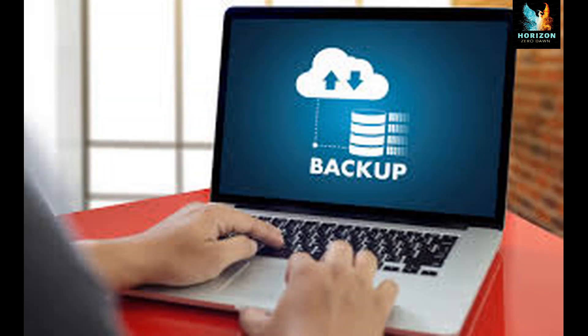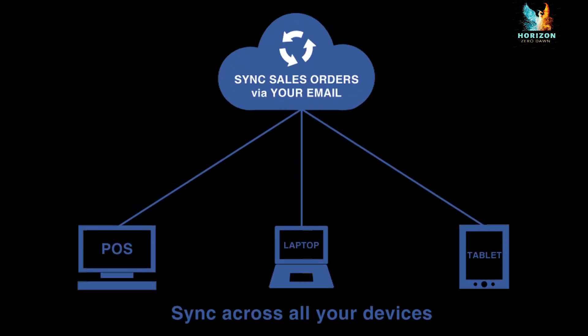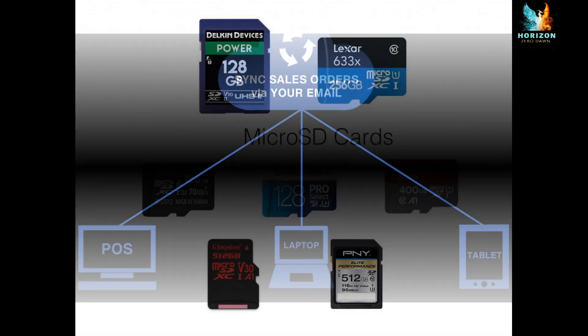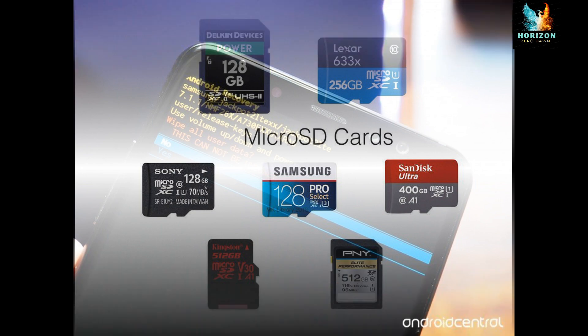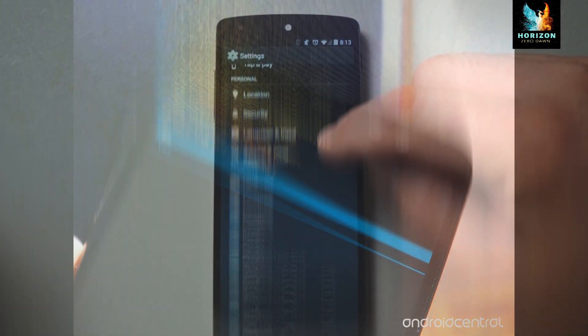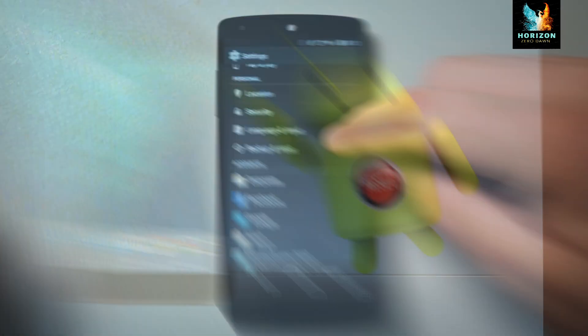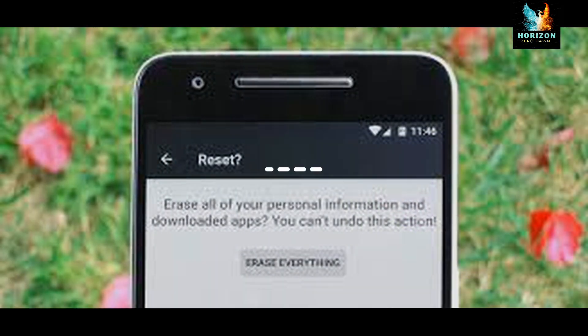Do's — backup data regularly. Set up your phone so that it backs up your data when you synchronize it. You can also back up data on a separate memory card; this can be done by using the vendor's documented backup procedure. Reset to factory settings — make sure to reset to factory settings when a phone is permanently given to another user, to ensure that personal data in the phone is wiped out.